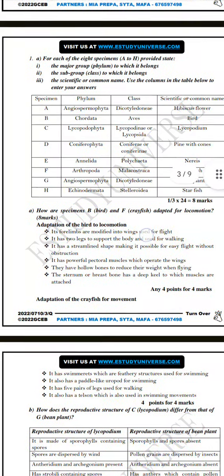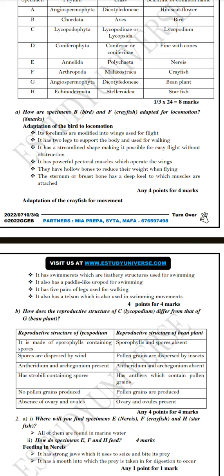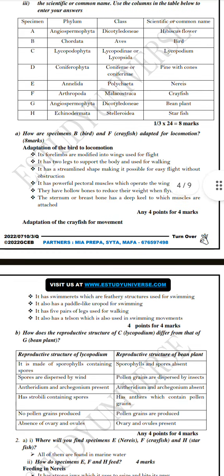Here is the phylum and class of each of these specimens. For the mark allocation, it is one-third times 24, because there are 24 things you have to fill in, and one-third of one gives you one divided by three. So the table is worth 8 marks.